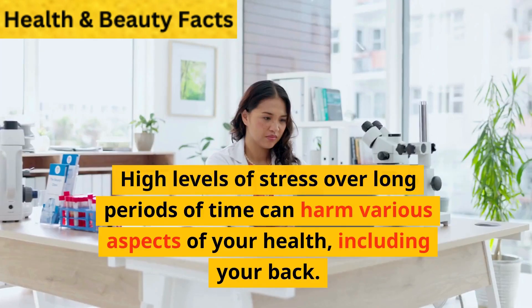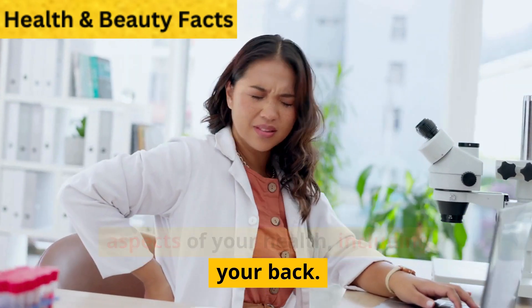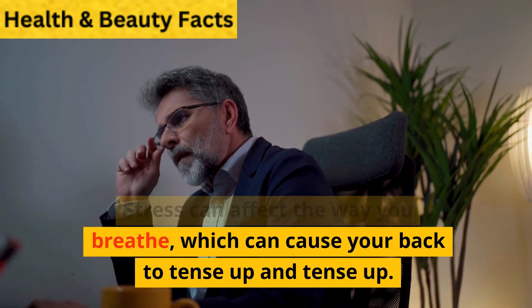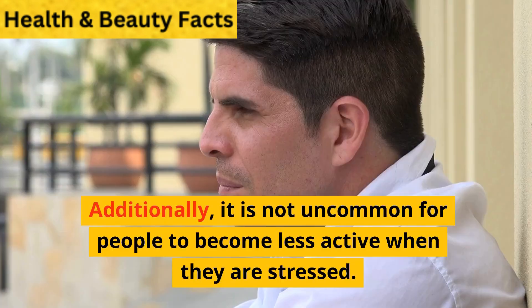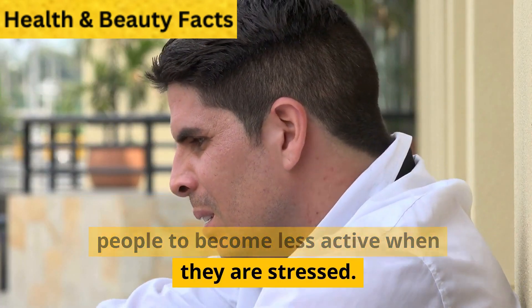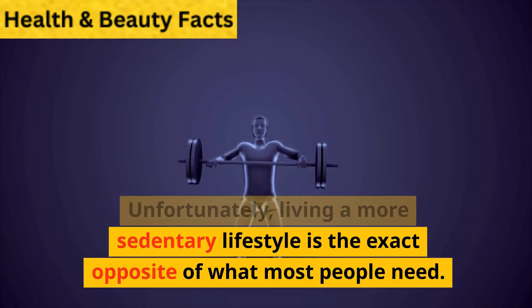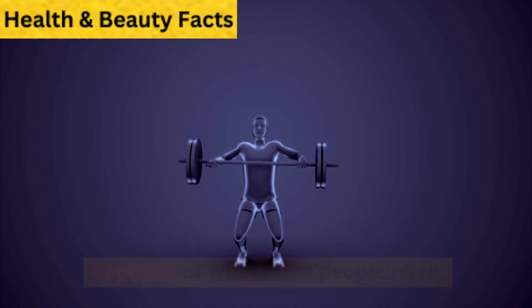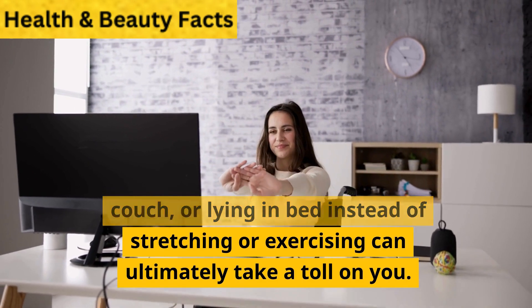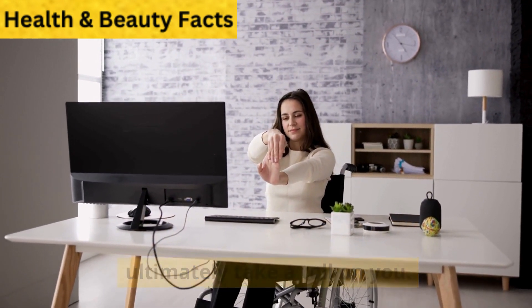Reduce stress: High levels of stress over long periods of time can harm various aspects of your health, including your back. Stress can affect the way you breathe, which can cause your back to tense up. Additionally, it is not uncommon for people to become less active when they are stressed. Unfortunately, living a more sedentary lifestyle is the exact opposite of what most people need. Sitting at your desk, reclining on the couch, or lying in bed instead of stretching or exercising can ultimately take a toll on you.